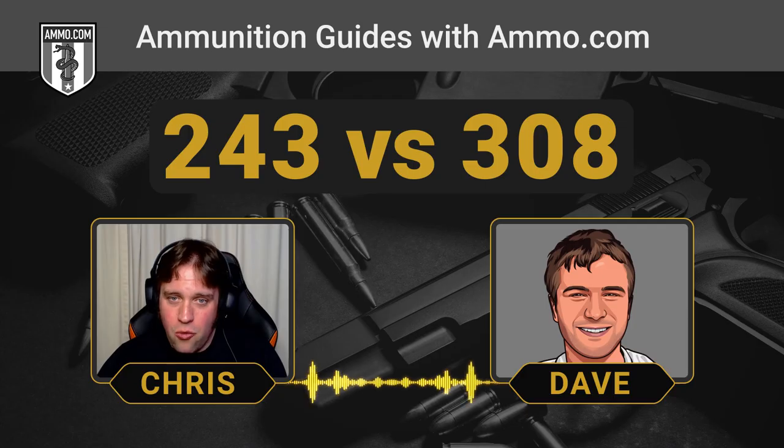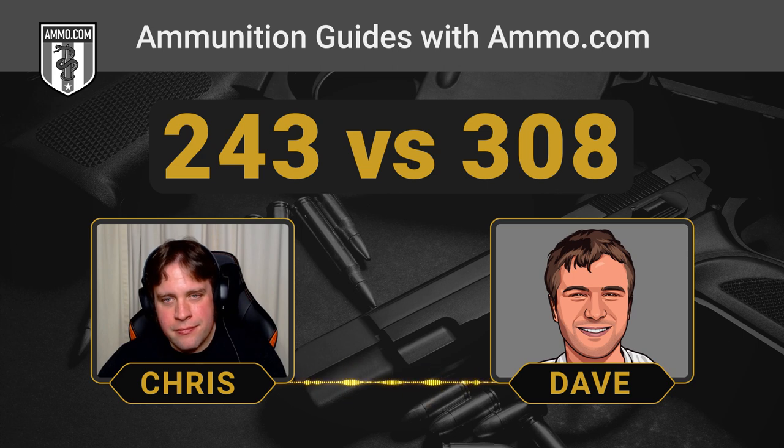Of course the .308 — our personal favorite here on the ammunition comparison podcast — hits pretty hard and that can't be ignored. It's got quite a lot of kinetic energy carrying with it. But the .243 is going to have a much flatter trajectory, which really does make aiming a lot easier. That's what makes it such a popular varmint round — you don't have to adjust as much for bullet drop at distance as you would with the .308.